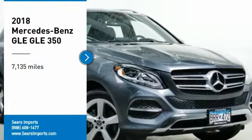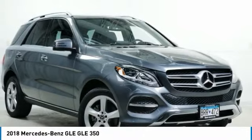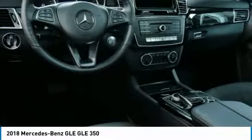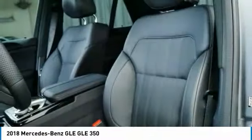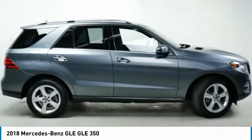We are pleased to show you the 2018 Mercedes-Benz GLE. The GLE comes with a full Mercedes luxury experience. It combines the sports sedan performance with SUV stability.